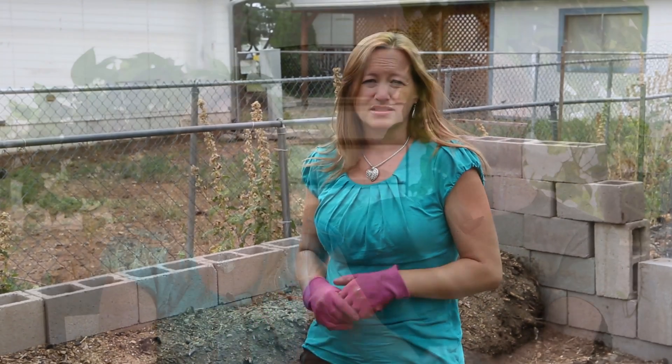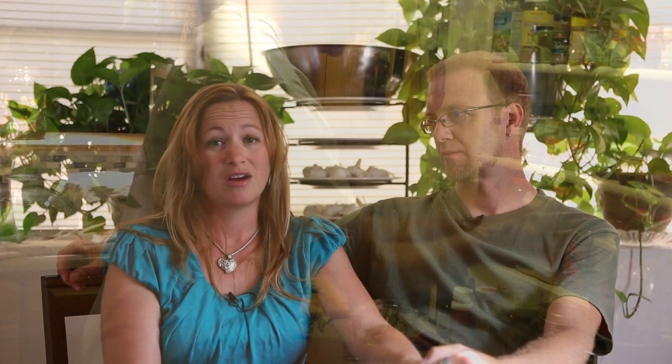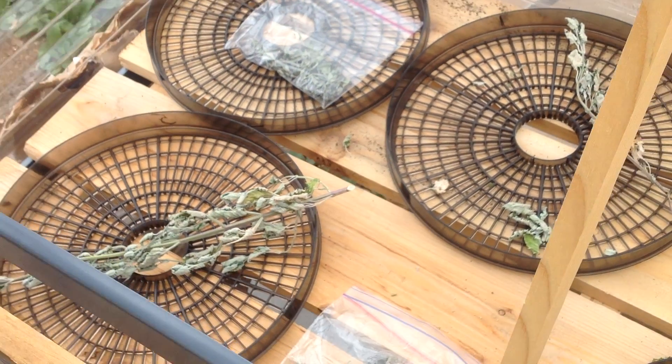The food we grow, we like to eat it. What we can't eat, we try to preserve it, or we give it away to our neighbors, church members, or we trade with other gardeners — friends and family. I'm trading corn for pumpkins and apples. We also give about a third of it to the bugs, because they say plant a third for yourself, a third for the bugs, and a third to share. For preservation, we do dehydration, canning, and blanch-and-freeze — mostly canning and dehydration.